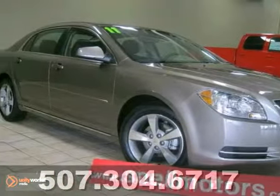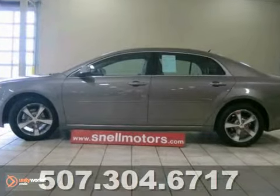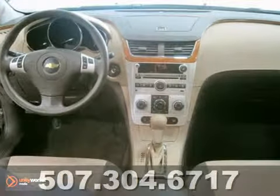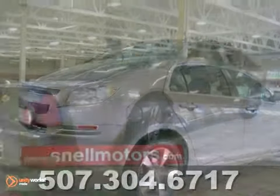Looking for that almost new vehicle with super low miles? This 2011 Chevrolet Malibu LT only has 13,000 miles and looks like it just rolled off the assembly line. You'll be getting that new car feeling but not paying the new car payments. This one is priced to sell and you need to see it in person. Come see it today.